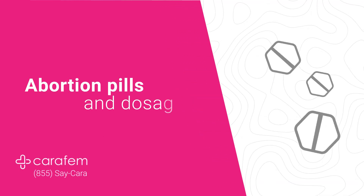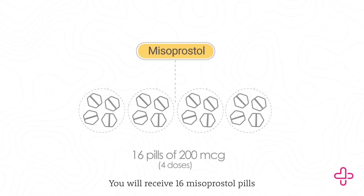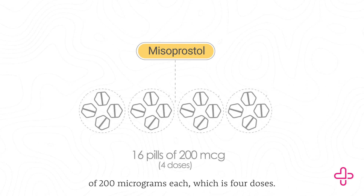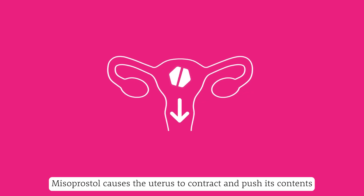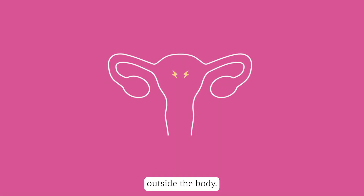Abortion pills and dosage: You will receive 16 misoprostol pills of 200 micrograms each, which is 4 doses. Misoprostol causes the uterus to contract and push its contents outside the body. This is the bleeding and cramping associated with an abortion with pills.